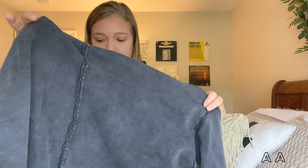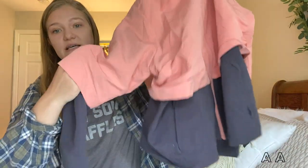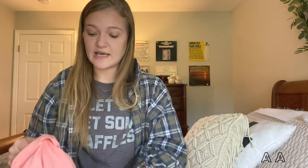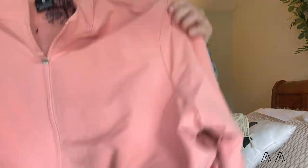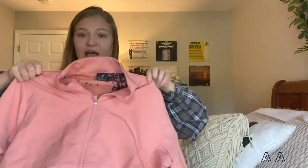Last but certainly not least, this is probably my favorite item I've found recently — a Nike windbreaker. What's so cool about it is it has this underlying mesh material that adds a lot of breathability. It's got the little Nike emblem and it's in perfect condition. I don't know if I can get rid of this but I absolutely love it. I just can't believe someone would give this away — that's my main thing.